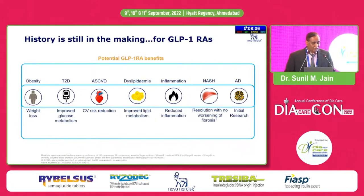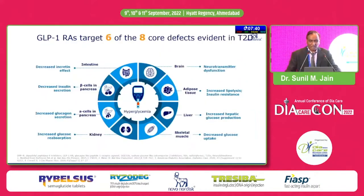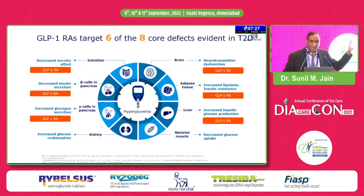When the LEADER trial data came, the cardiovascular benefit emerged — all-cause mortality reduction, reduced MACE, etc. Subsequently we are now getting information on these drugs in other benefits including NASH and Alzheimer's disease, which are new evolving areas. GLP-1 receptor agonists are becoming very promising diabetes therapeutics because they address many pathophysiological defects.